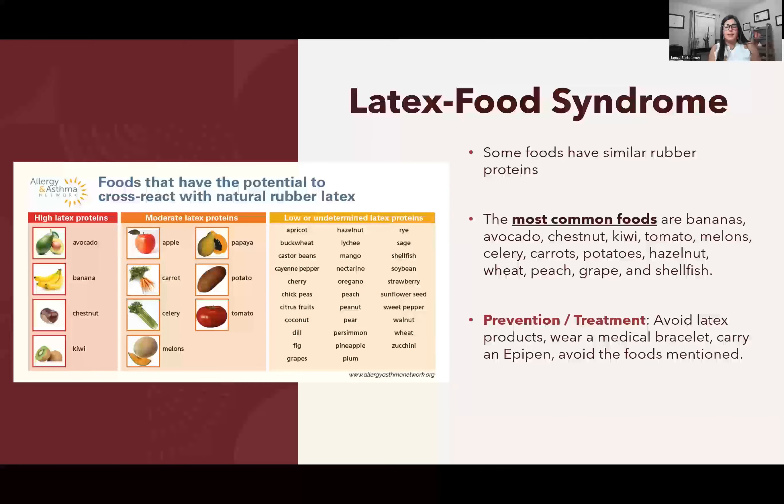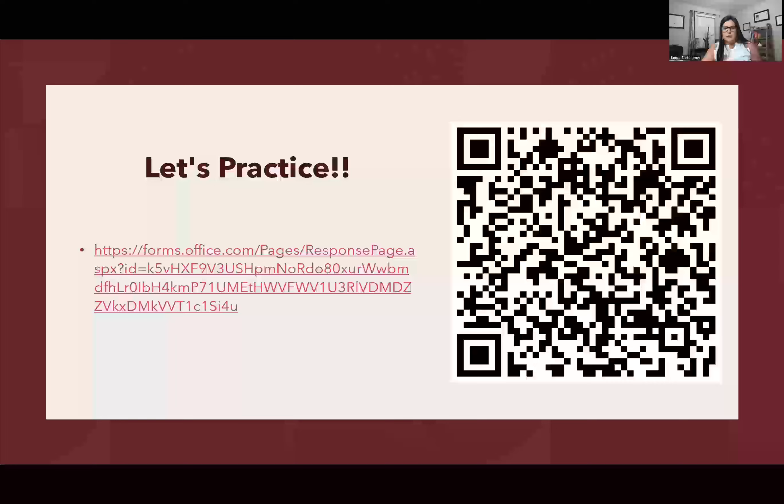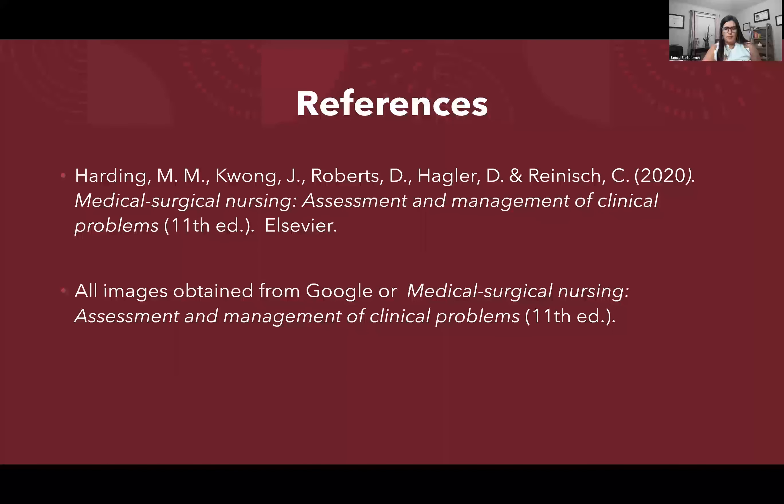References come from the textbook, and all images are from the textbook or Google. I hope this was helpful and I'll see you in the next video.